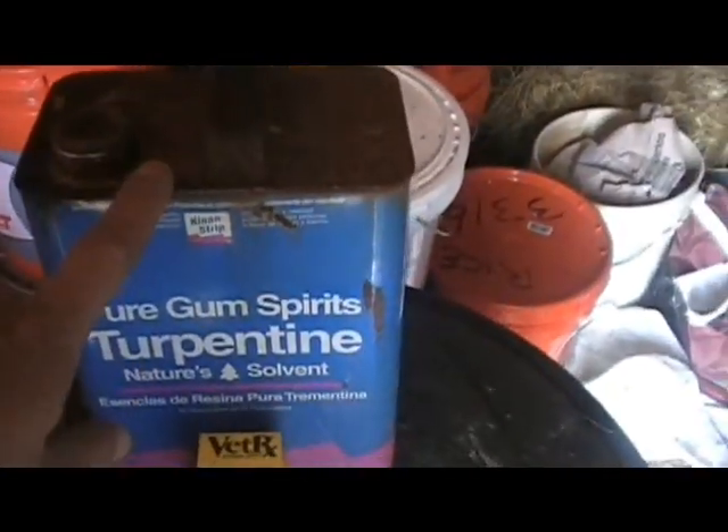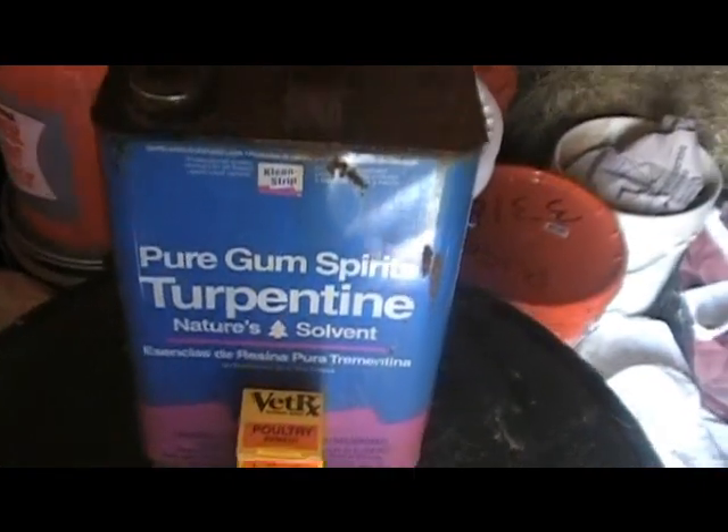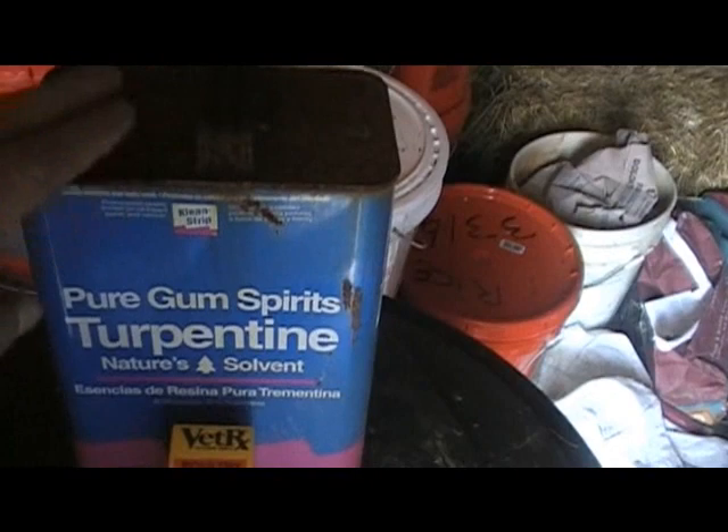I also like to take their water — a two and a half gallon water jug — and put one to two drops of turpentine into the water. This really helps them.